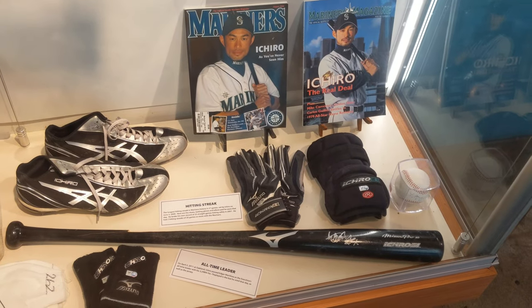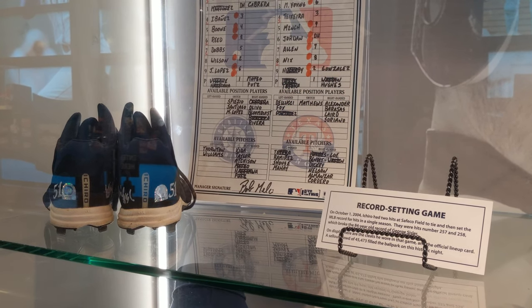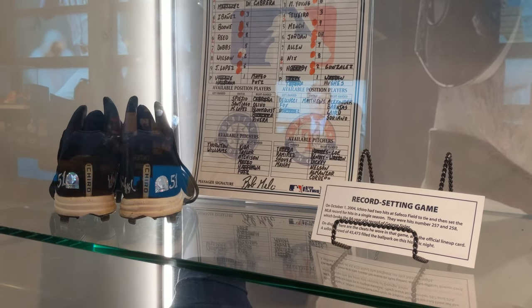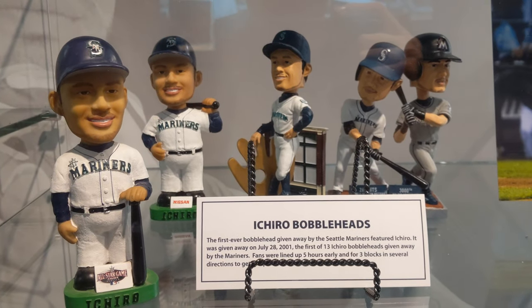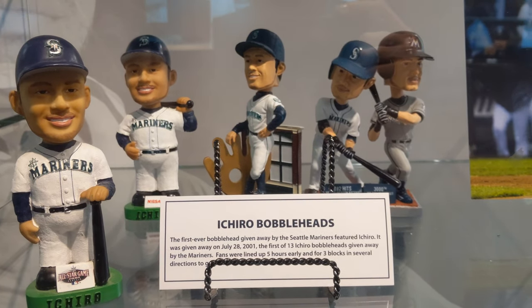Collection of artifacts highlighting Seattle superstar Ichiro. Here are the cleats and the official lineup card from Ichiro's record-setting game, which included hits 257 and 258, breaking a record that had been held for over 80 years. And a collection of Ichiro bobbleheads — Ichiro was the first bobblehead ever given away by the Seattle Mariners.